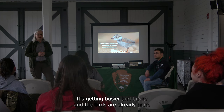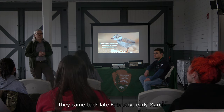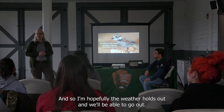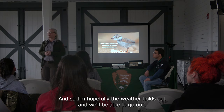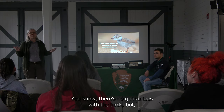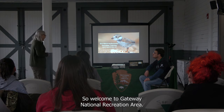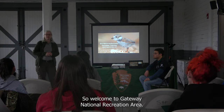It's getting busier and busier and the birds are already here — they came back late February, early March. Hopefully the weather holds out and we'll be able to go out. There are no guarantees with the birds, but we can only hope and keep our fingers crossed. Welcome to Gateway National Recreation Area.